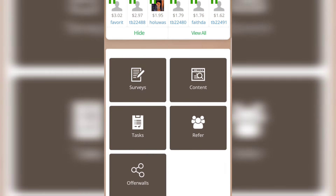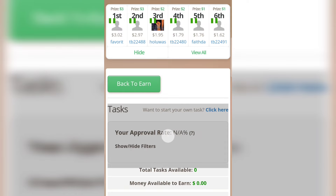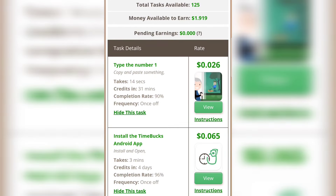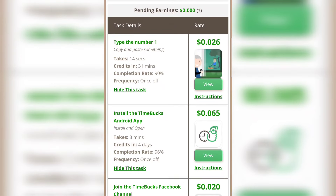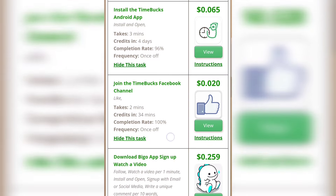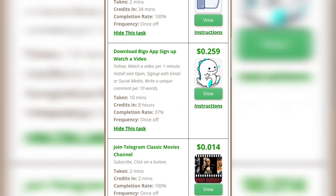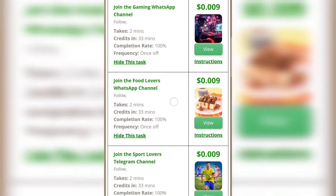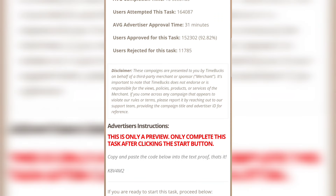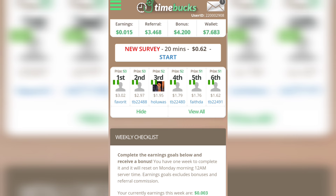The last way to earn on this platform is by performing simple tasks. Click on 'Task' and you can see different tasks you can perform every day. For example: 'Type the number one' or 'Copy and paste something' pays $0.026 and takes just 14 seconds. 'Install the Timebox Android app' pays $0.065. 'Join the Timebox Facebook channel' pays $0.02. 'Download the Bigger app, sign up, watch a video' pays $0.259. To perform any task, click 'View,' follow the instructions, and click 'I'm not a robot' to proceed.